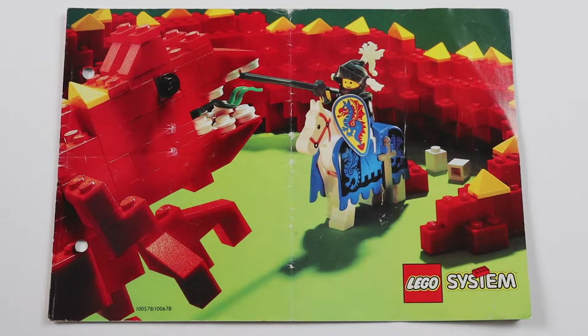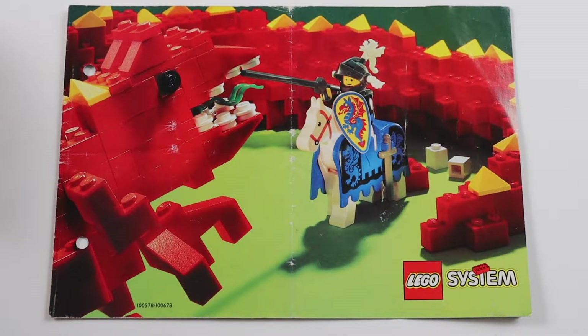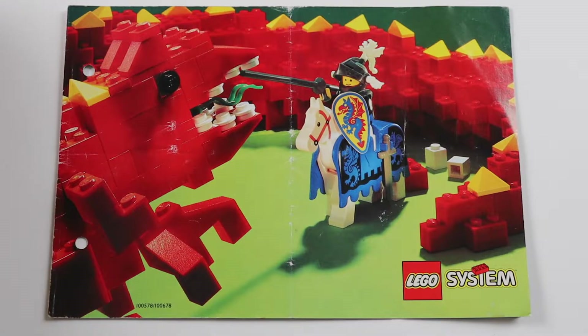Hi everyone and welcome to another Lego catalog look back. This is for 1992. It's a smaller one again this time. I apologize for the hallmarks on the side there — a previous owner put it in a folder or something, so I apologize for that.